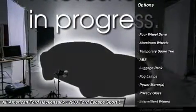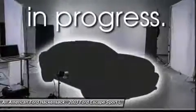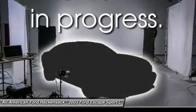CD changer, anti-lock braking system, air conditioning, adjustable steering wheel, driver airbag, keyless entry, cruise control, aluminum wheels, four-wheel drive, floor mats.